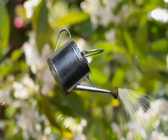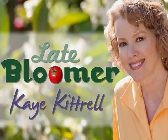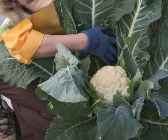I'm Kay and I'm a late bloomer. The local paper heard I was converting my landscaping to a vegetable garden and they came out and photographed me with my first cauliflower.